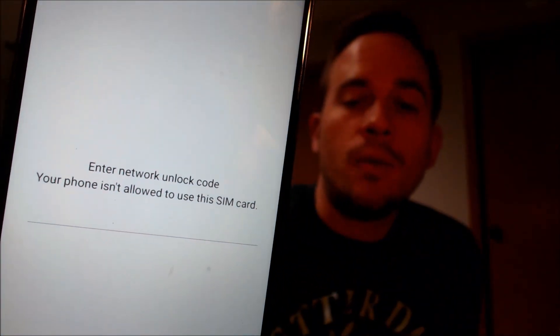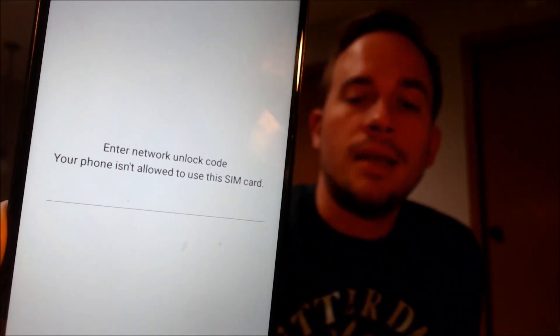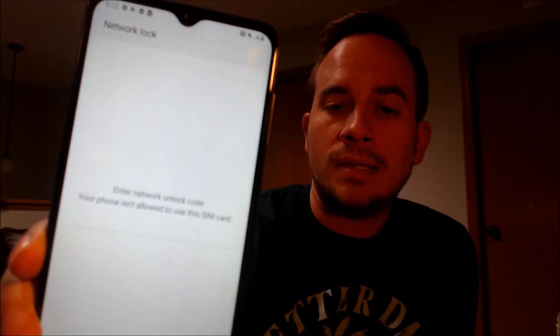Now here with us today we happen to have a Samsung Galaxy A12 that is originally from AT&T here in the U.S., and this is a device that has not yet been SIM unlocked because, as we can see here with a different carrier SIM card inserted, we get this message prompting us to enter the network unlock code and telling us that your phone isn't allowed to use the SIM card.